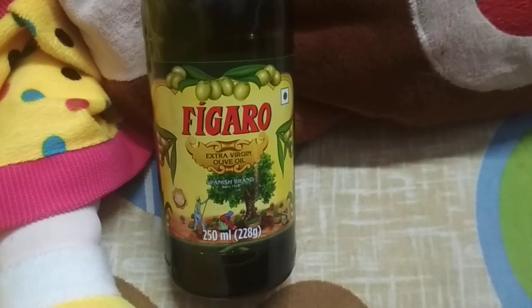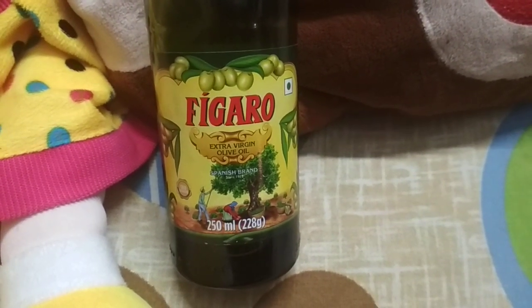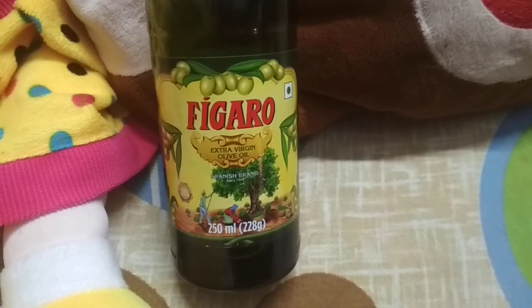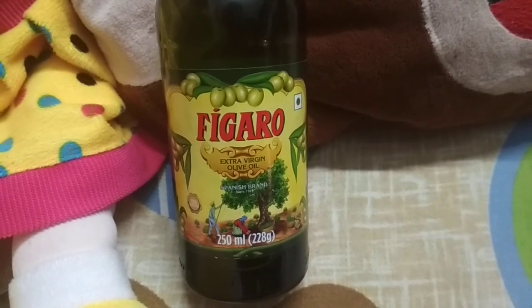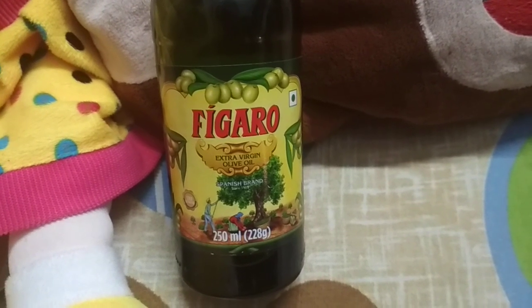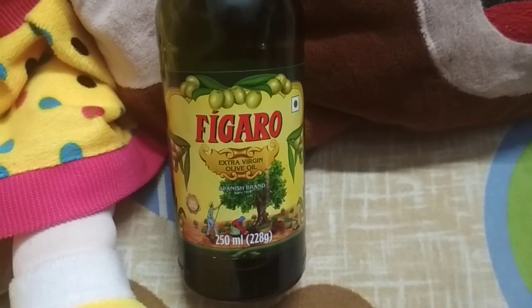Welcome to my channel. This time I'm filming about Figaro Extra Virgin Olive Oil, which is going to be a very wonderful makeup removal oil because it is very gentle and a very thin oil.